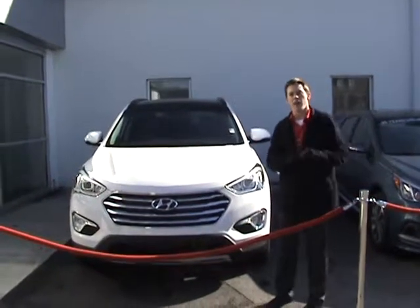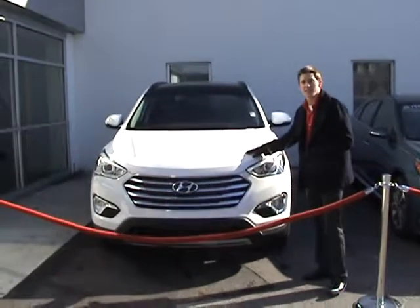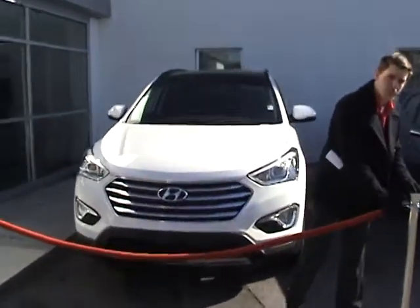Hey Chuck, Alex Evans here with Tamron Hyundai. I want to first thank you for your internet inquiry on our beautiful Hyundai Santa Fe. Now this is the limited package like you specified. I wanted to shoot you a video and show you some of the features before you come in for a test drive.